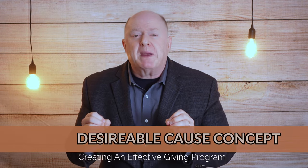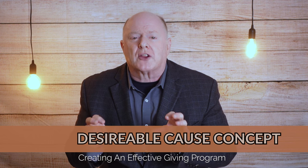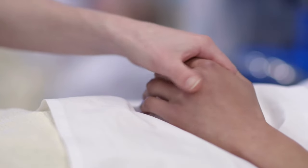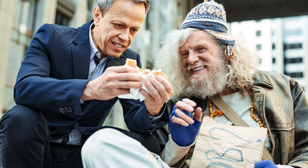Here are the lessons learned when I started a monthly giving program. Lesson number one: there must be a desirable cause concept. Having a program or project that warrants regular giving and that people desire to support is very important. Helping to keep your doors open is not a strong enough concept. Most donors give sporadically — one, three, five, eight times per year — usually responding to direct mail appeals. Having a cause that strikes a chord with a donor and gives them a reason to give regularly is important.